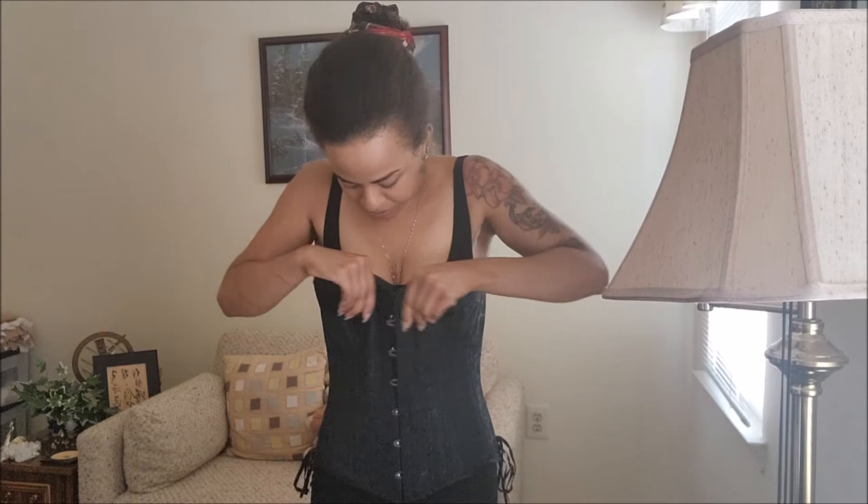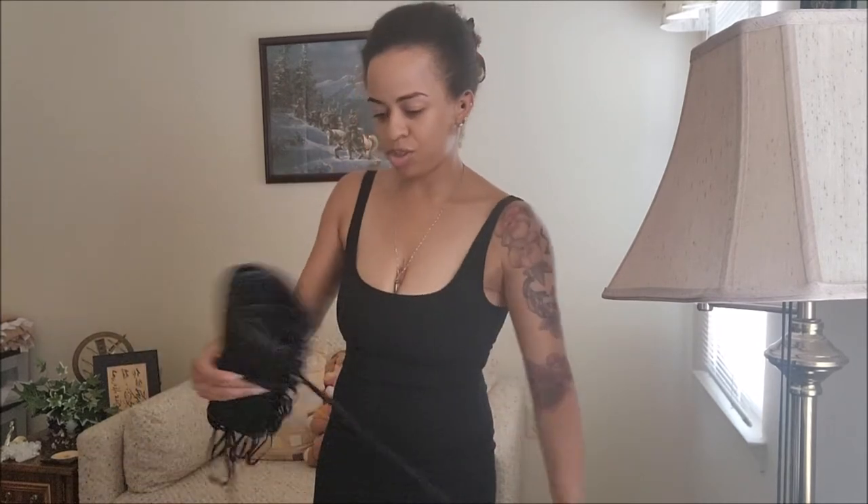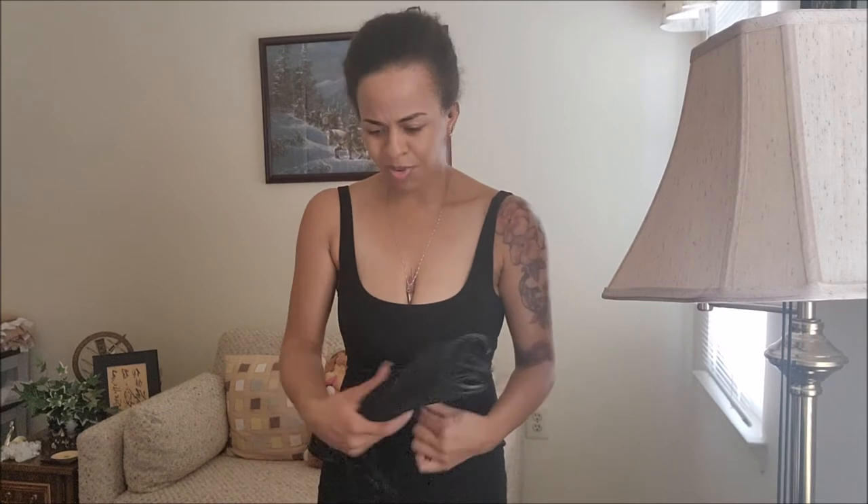This one is by Timeless Trends. I don't know if they still make this exact one, but it might be a standard style. Their shop had some supply issues during the pandemic, but that's been a minute. So yeah, this is the first one I got. And then these other two are both from Lucy Corsetry. I am one of her patrons, and she did a corset clearout sale, so these are from that.